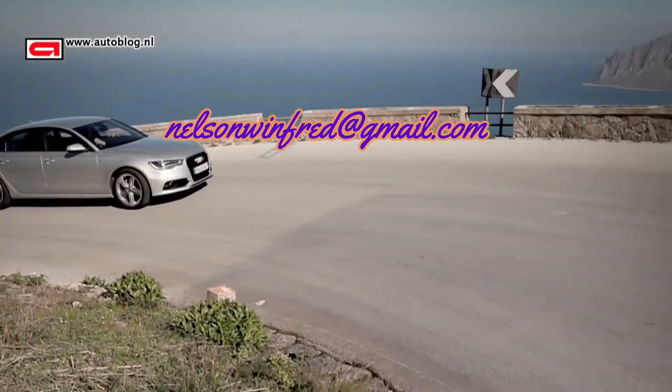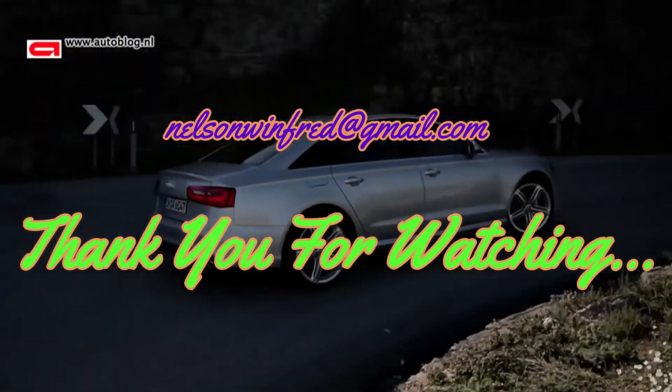You can send us your valuable feedback through this email. Thank you for watching.